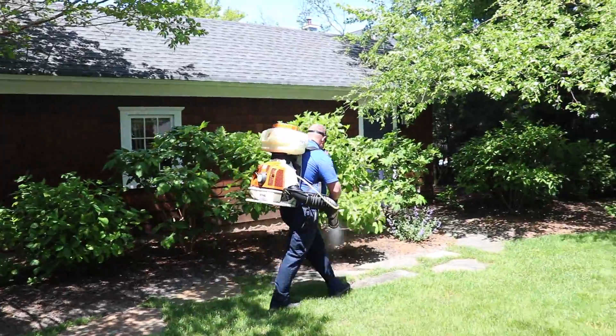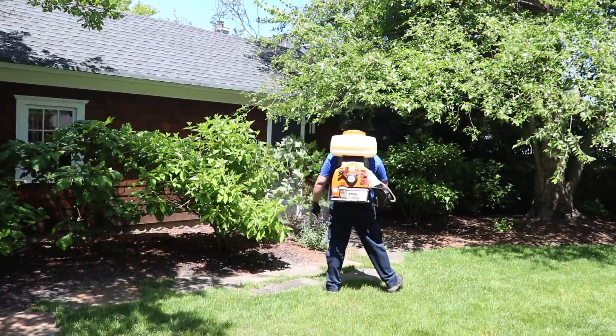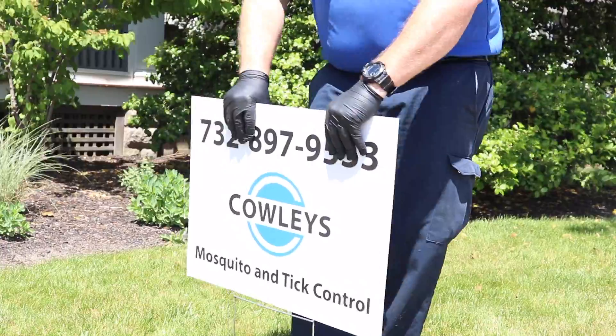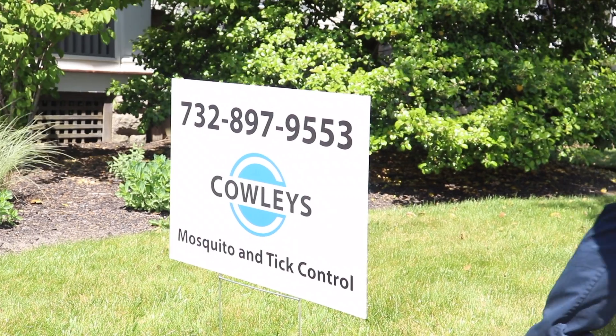This treatment is an effective way to reduce the population of mosquitoes and ticks around your home. Now the homeowner and her family can properly enjoy the warm weather in their backyard.